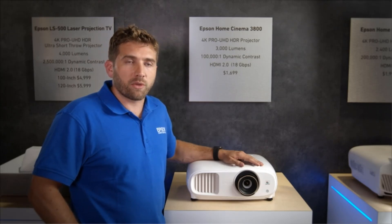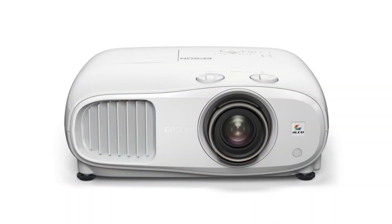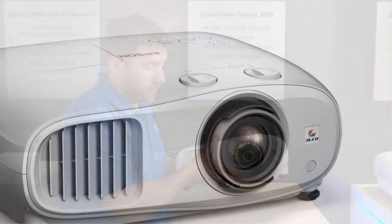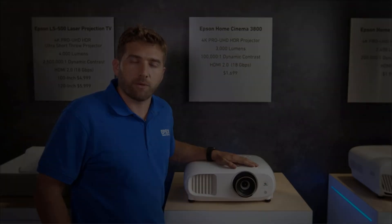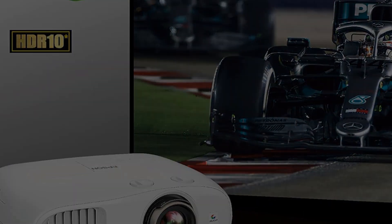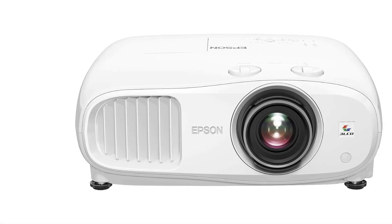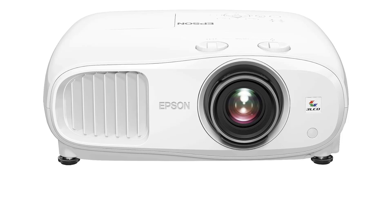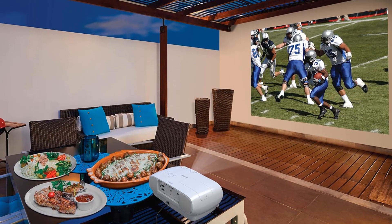The Epson uses 4K Pro-UHD projection technology with advanced 3-chip, 3-LCD design that displays 100% of the RGB color signal for every frame, with no rainbow effect or color brightness issues. Its pixel shifting technology precisely controls three individual HD LCD chips to parallel process millions of pixels. It supports full 10-bit HDR and HLG, accepts 100% of HDR source information, and uses real-time 12-bit analog-to-digital video processing for smooth tonal transitions, eliminating banding and compression artifacts. Brightness reaches 3,000 lumens with a contrast ratio up to 100,000:1 for rich black detail.